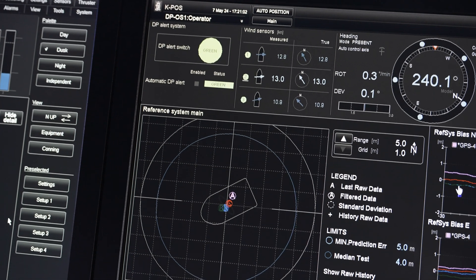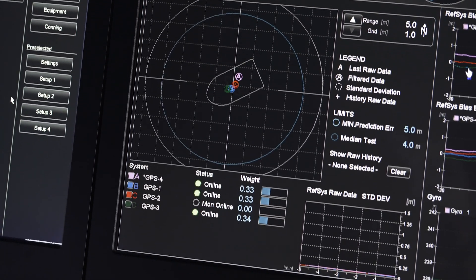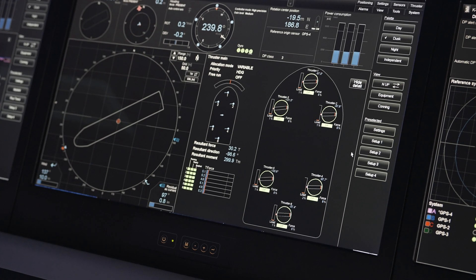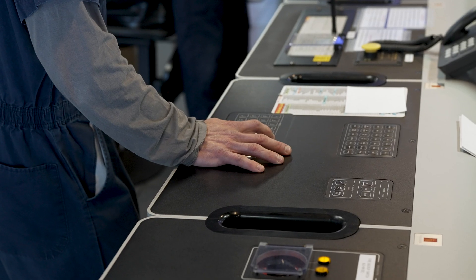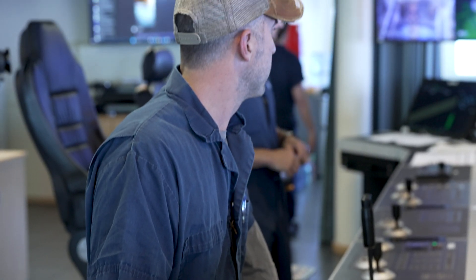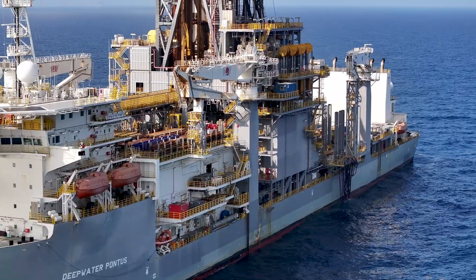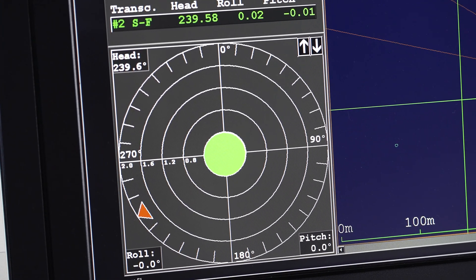Our DPOs use dynamic positioning to keep the vessel within inches of its set location. We use different position reference sensors to tell us where we are exactly, down to centimeter accuracy. And then we use different environmental sensors — wind sensors, for instance — to measure the wind so we can counteract those forces prior to them affecting us. And then we have motion sensors to tell us how the vessel's rolling, pitch, roll, and heave.